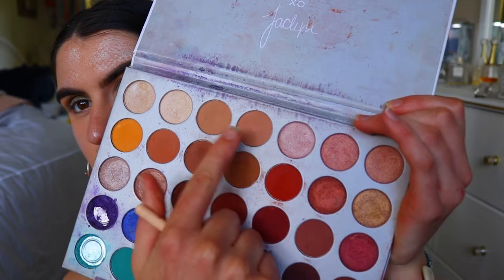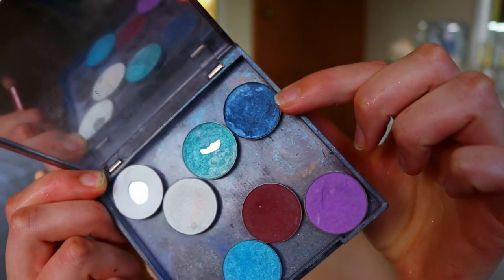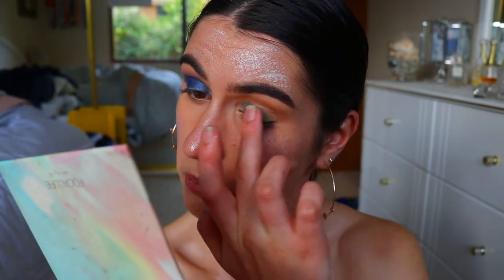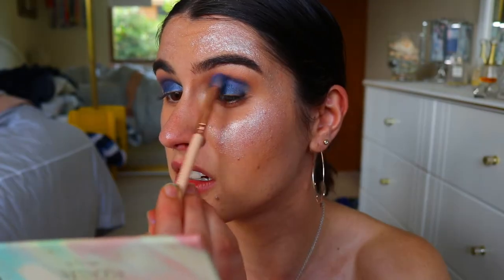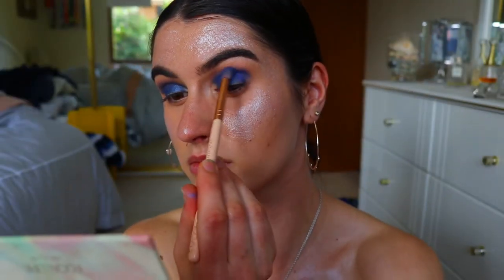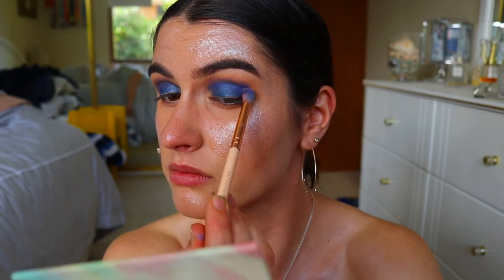I'm going in with a transition shadow and then a deep blue, using a fluffy blending brush through the crease. I'm taking this stunning shade by Morphe — a single eyeshadow in the shade Sapphire, a beautiful ocean blue — and applying that all over my lids with my finger. Then with a petite crease brush I'm adding Twerk, a beautiful royal shimmery blue, through the outer crease for a deep smoky blue effect.